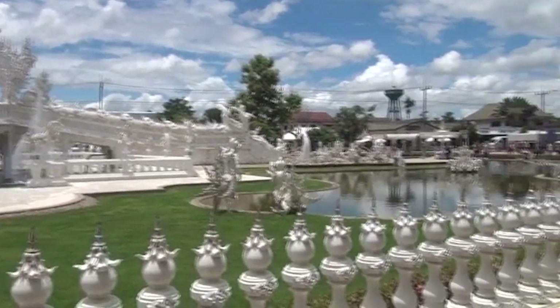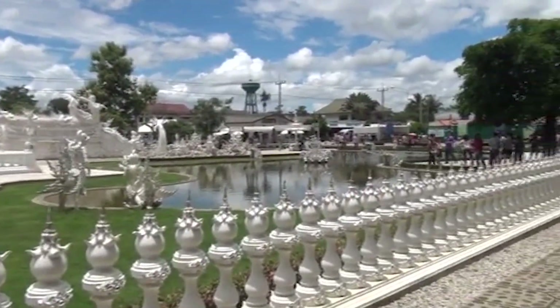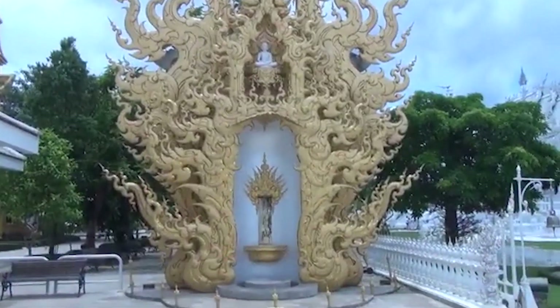What are the prominent features of Wat Rong Khun? Let's explore this fascinating destination.